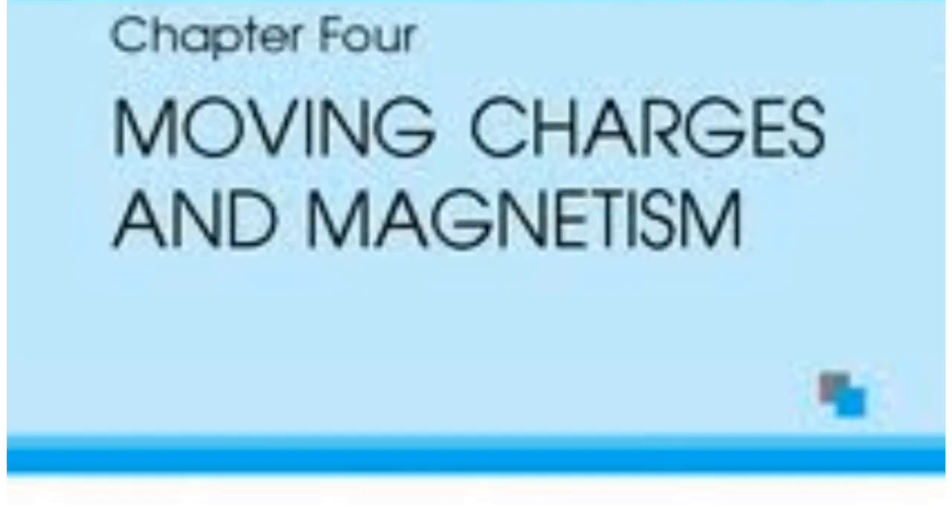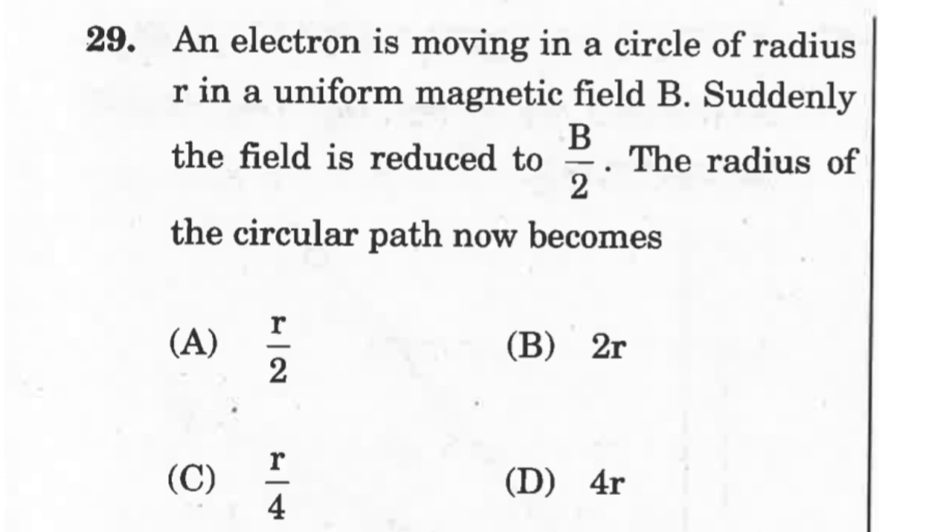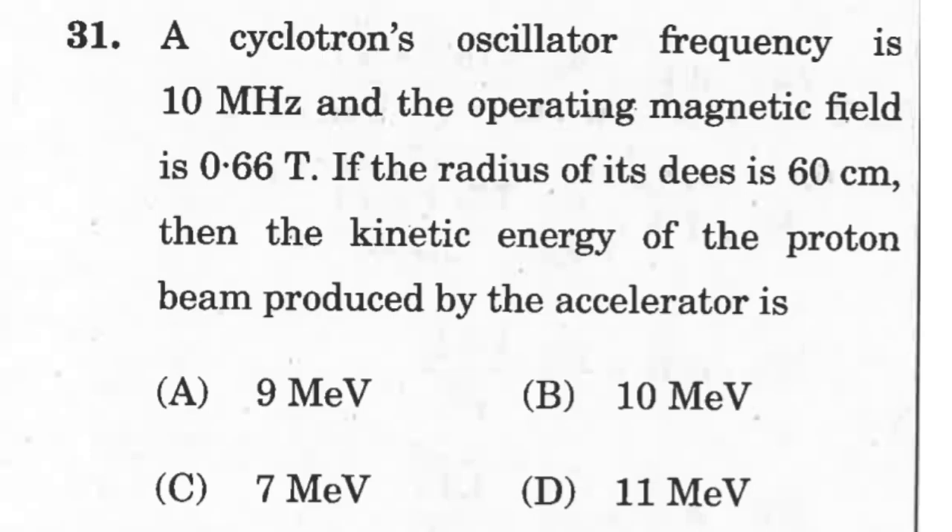The next chapter is Moving Charges and Magnetism. You may get three to five questions from this chapter. Theoretical or conceptual questions can be based on Biot-Savart's law or Ampere's circuit law. Numerical questions may be based on solenoids and toroids, or the force between current-carrying parallel conductors.